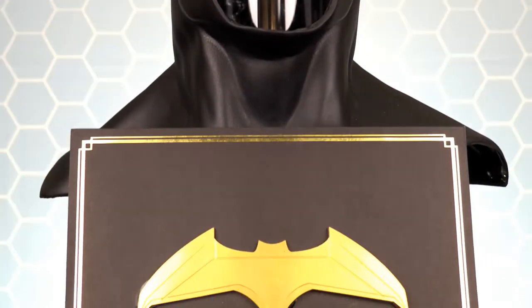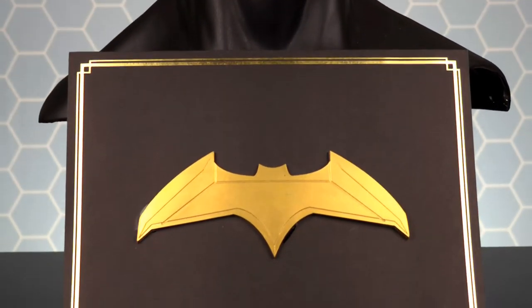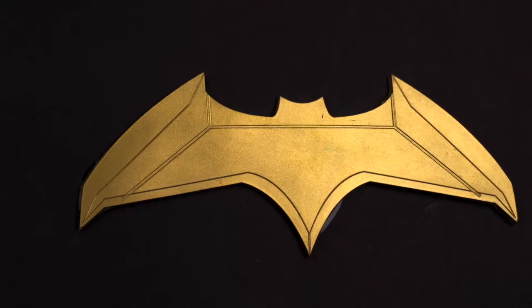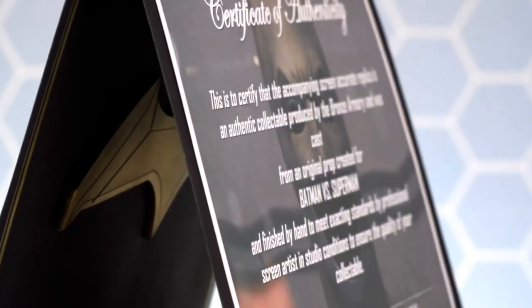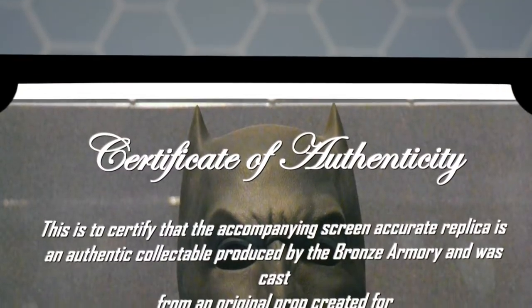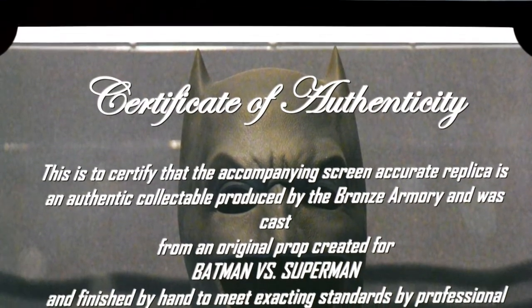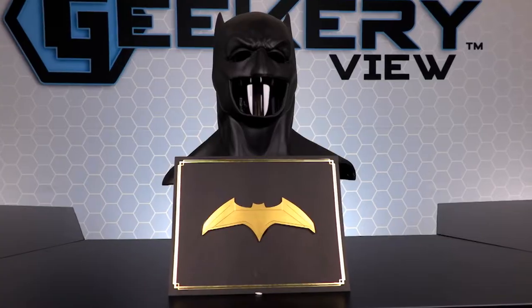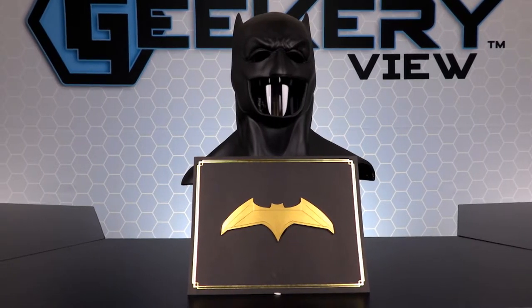When you buy this Batman cowl from the Bronze Armory, you'll also receive a Certificate of Authenticity. This certificate is in a black folder with a gold Batman logo on the front. Open it up and you'll find that this is an amazing piece. This is to certify that the accompanying screen accurate replica is an authentic collectible produced by the Bronze Armory.